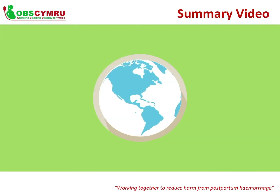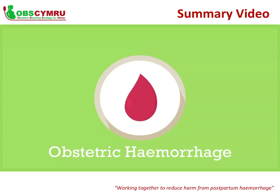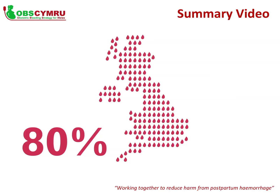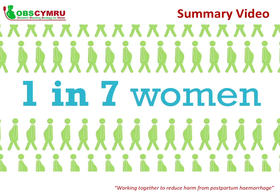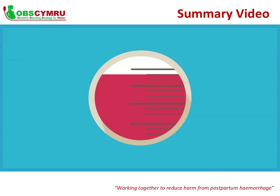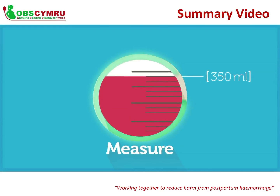Obstetric haemorrhage is the leading cause of maternal morbidity and mortality worldwide, accounting for up to half of all maternal deaths in some countries and approximately 10% of all direct maternal deaths in the UK. 80% of maternal morbidity is associated with postpartum haemorrhage and a significant proportion is likely to be preventable. It is estimated that PPH affects about 1 in 7 maternities and the incidence appears to be increasing both in the UK and internationally. PPH causes harm and is made worse by failure of recognition and delays in treatment — the most accurate way to recognise blood loss is by direct measurement and cumulative quantification.